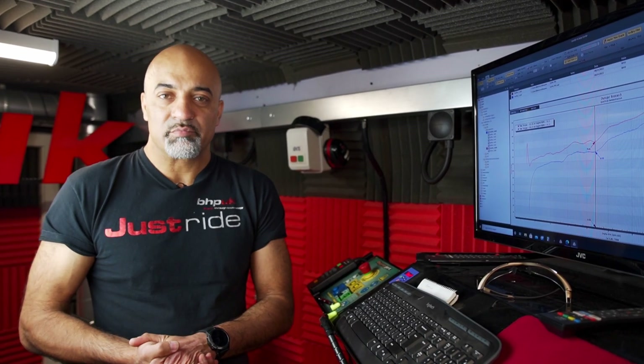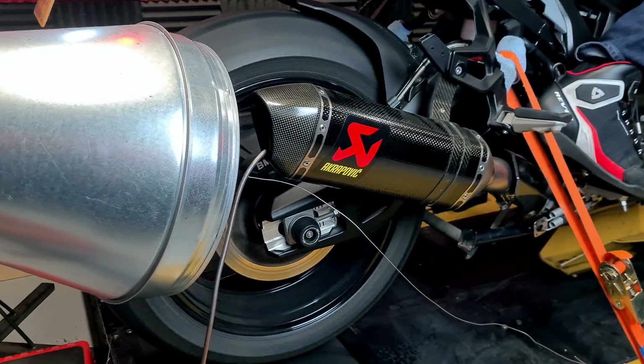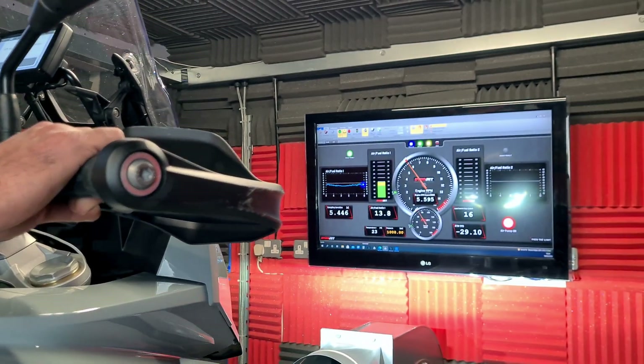We've ridden these bikes on the road and have the feedback from customers. The general feedback is that we've really resolved the problem below 6,000 RPM. The bike just pulls and pulls right from the bottom end of the rev range, and the throttle hesitancy has been totally eliminated.